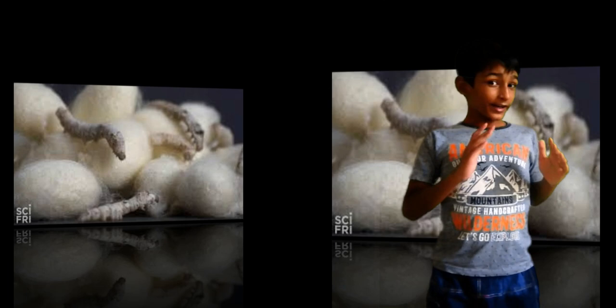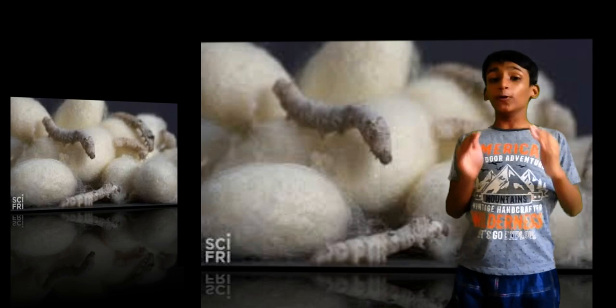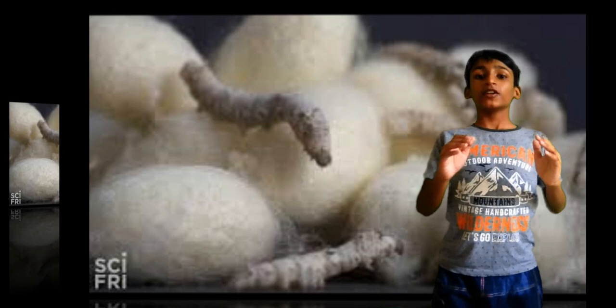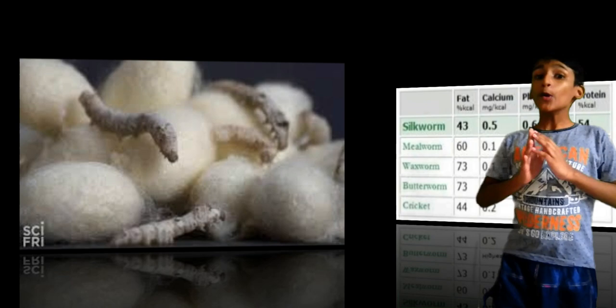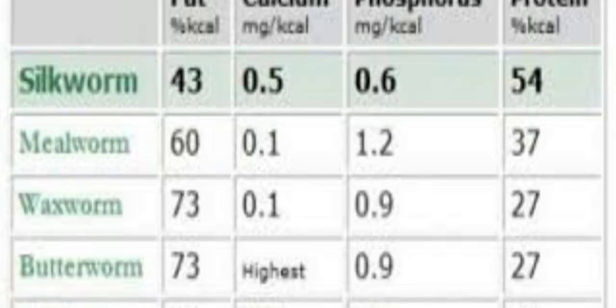Benefits of Silkworm. According to many people, silkworms are the healthiest insect which you can feed to your pet. You can't beat the low fat content and nutritional value of a silkworm. Silkworms are a high source of calcium, protein, iron, magnesium, sodium and vitamins B1, B2 and B3.